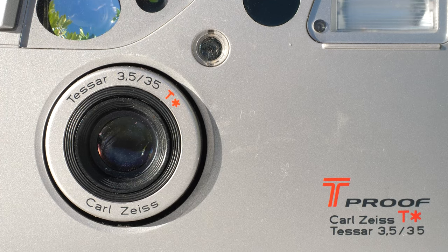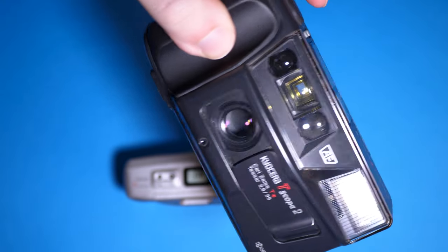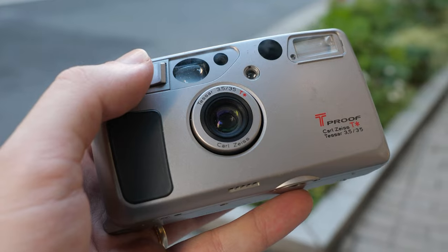The T-Series all feature Zeiss optics with T-Star coatings, and except for the T4 Zoom, the series was equipped with 35mm lenses. Interestingly, in the middle of the series, the T3 or T-Scope featured the brightest lens at f2.8 compared to f3.5 on the models that came before and after. Different markets featured different naming conventions, and to make matters even more confusing, model variations often just tacked on a moniker like "Super" at the end, which is not always a clear distinction as to what makes it different from the standard model.